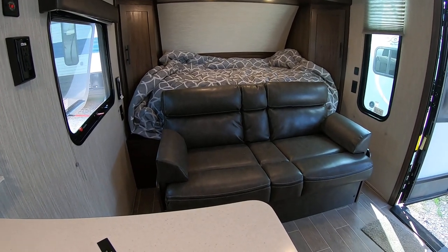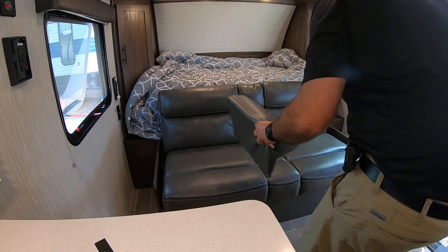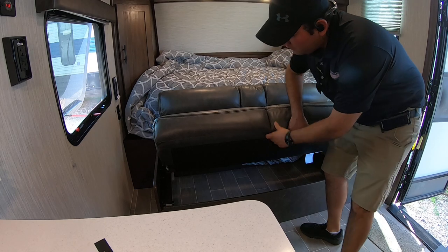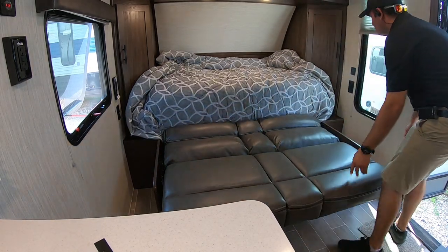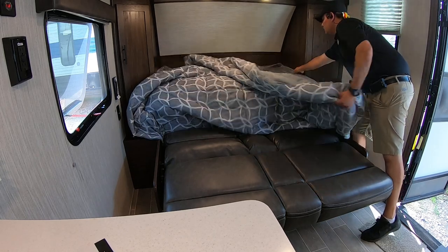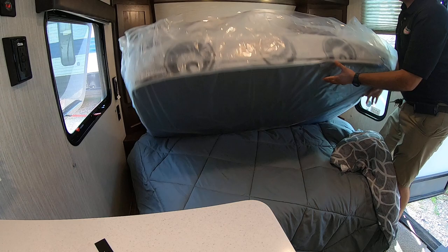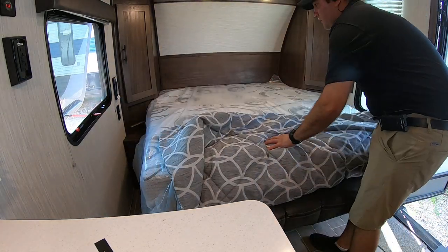A great thing about the newer Wolf Pups is that they have a Murphy bed. It's very easy to switch — all you have to do is take the cushions off, drop down the folding couch, which has storage underneath. Then just open up the bed — it's basically like a sandwich with a mattress — and you have your camper-clean bed. That's all there is to it.